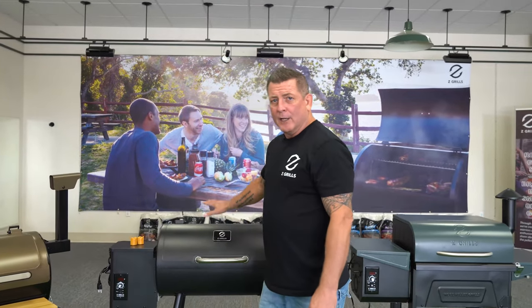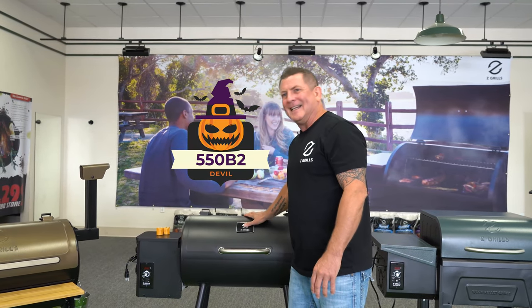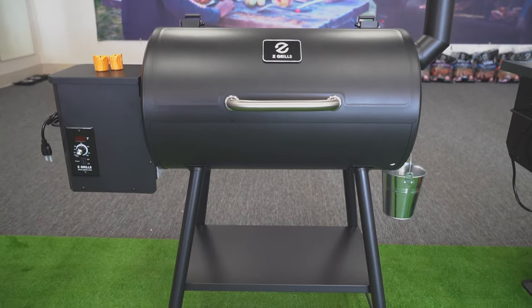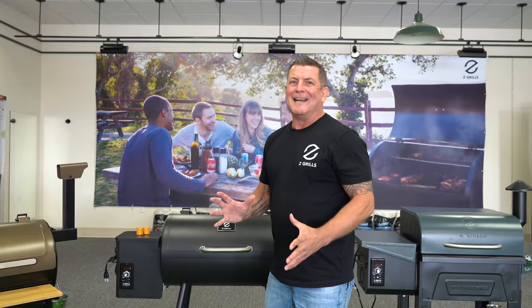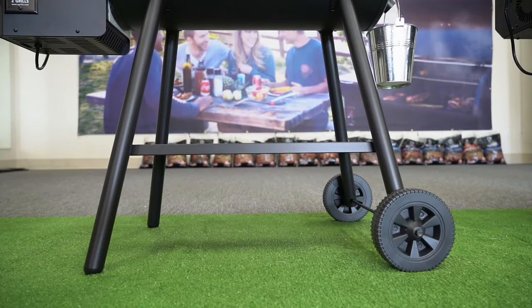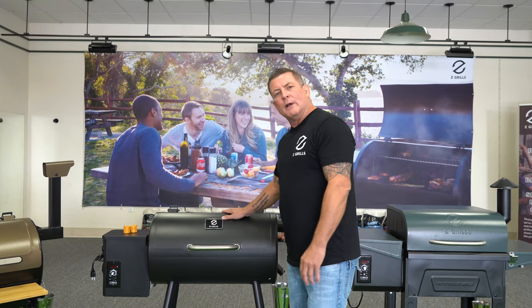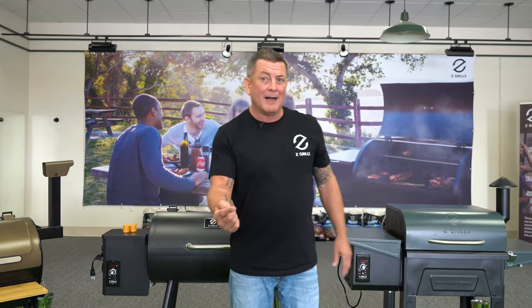Next, we've affectionately called this one the Devil — this is our 550B2. The 550B2, the Devil, is also a compact grill but it's mobile. That's why we call it the Devil: it's got all-terrain wheels so it can conquer any backyard terrain. Also a $499 grill that could be in your Blind Box.